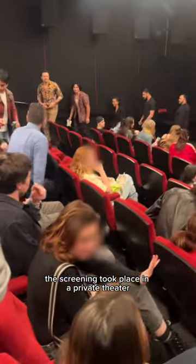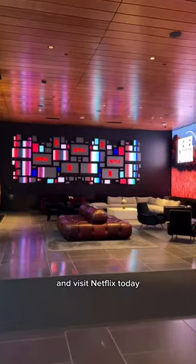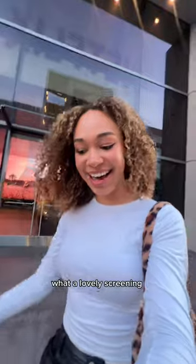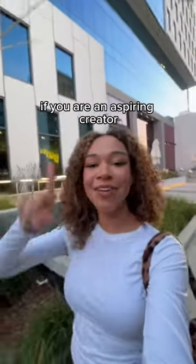The screening took place in a private theater. The film was so entertaining. I'm so happy I could support my friend and visit Netflix today — what a lovely screening. I'm so happy that I got invited. Follow me for more film industry content if you are an aspiring creator.